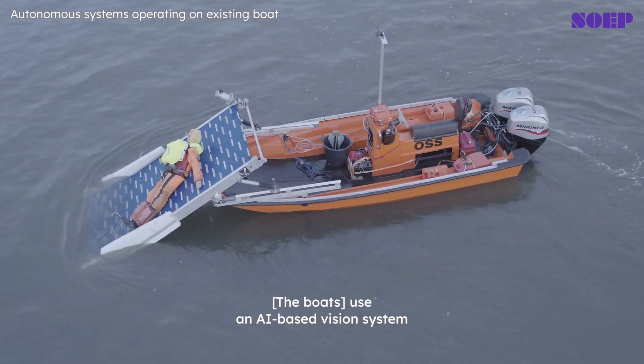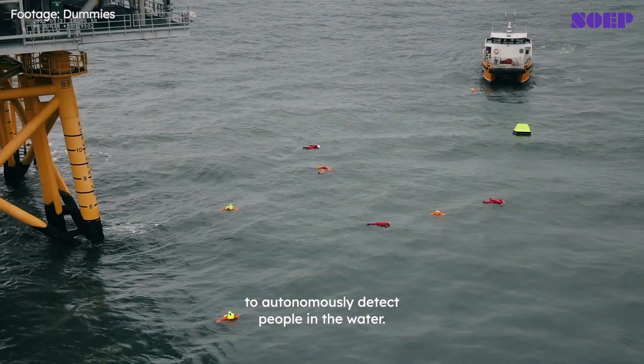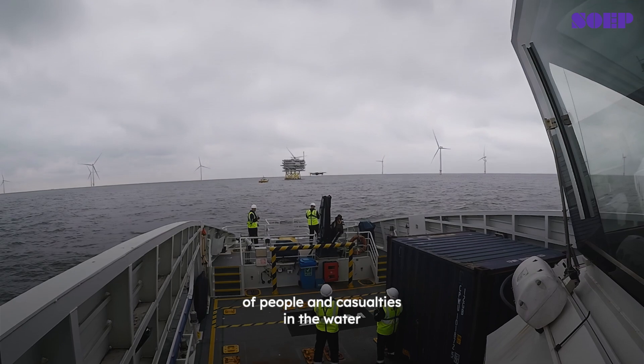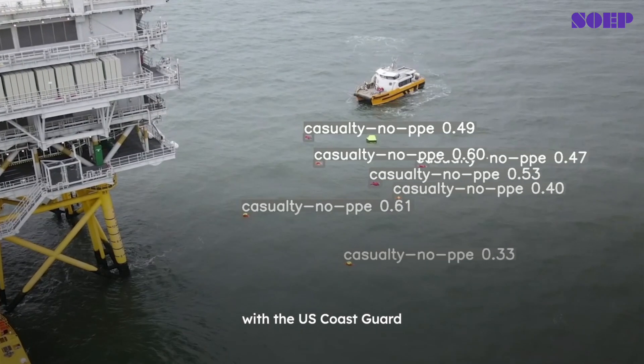They use an AI-based vision system to autonomously detect people in the water. We've built what we believe is the world's biggest dataset of people and casualties in the water, and then trained our models in partnership with the US Coast Guard.